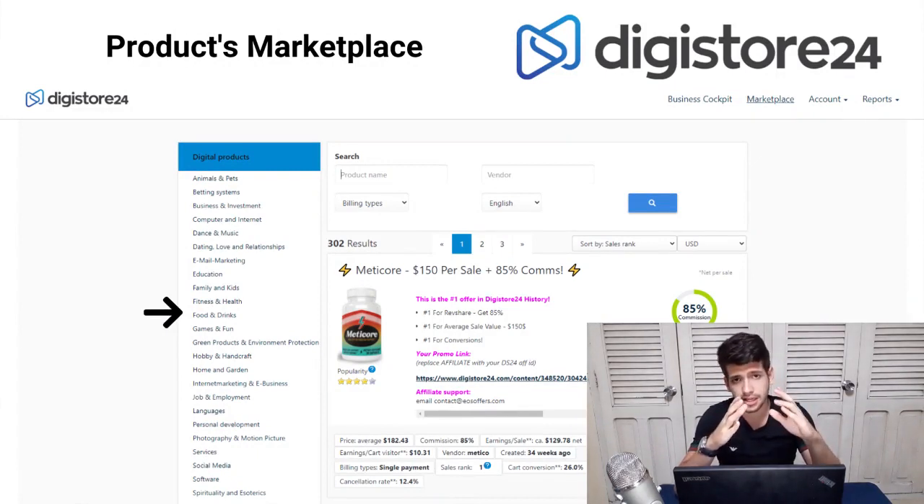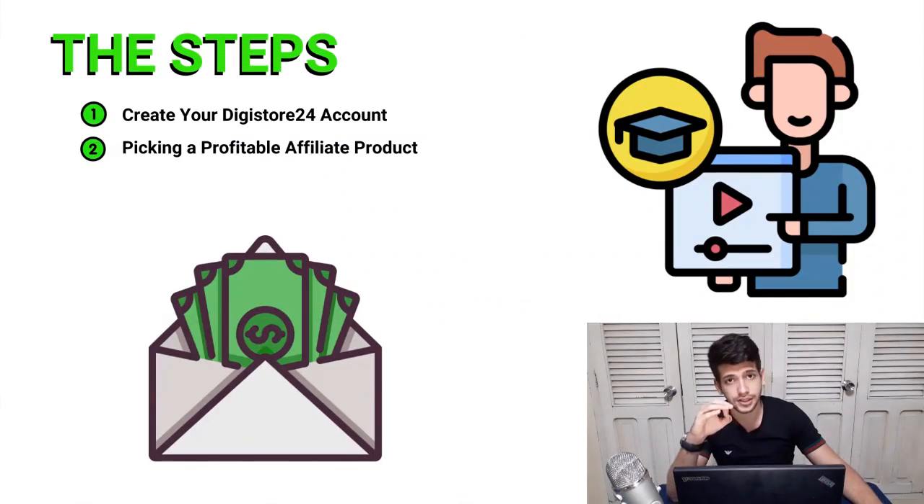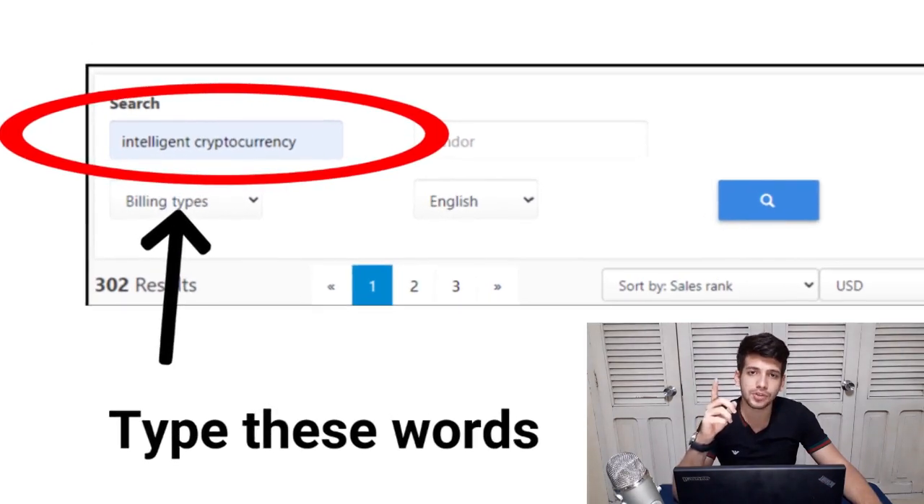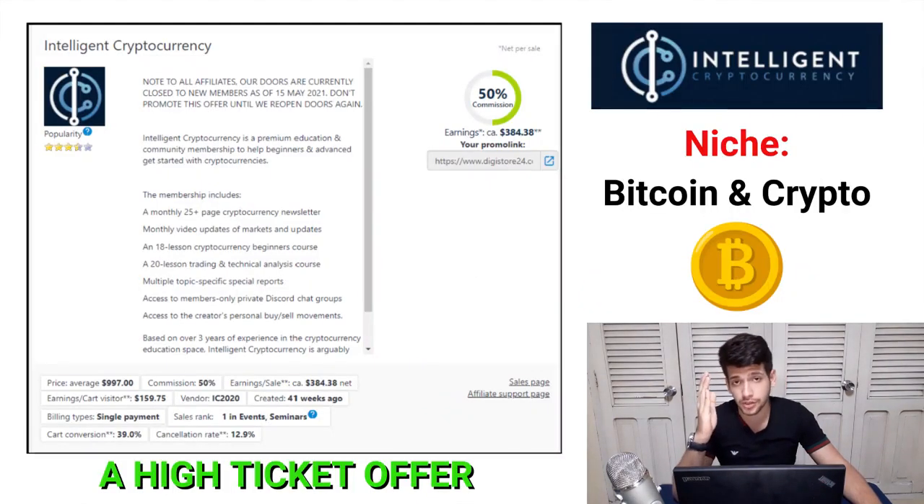Once you're inside the Digistore24 marketplace, you're going to find lots of products that you can promote — more than 300 in multiple niches. But in this case we're going to be very specific, which leads us to step number two: picking a profitable affiliate product. Go to the search section and type 'Intelligent Cryptocurrency.'